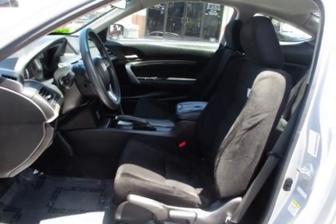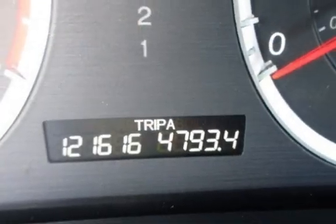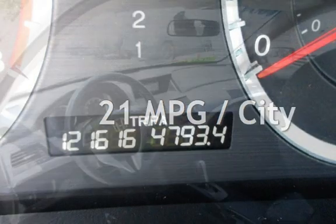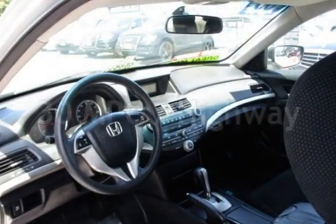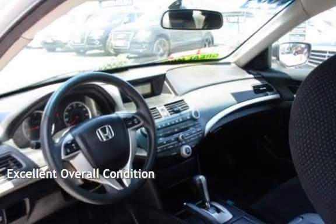This Honda has less than 122,000 miles on the odometer. Estimated fuel economy for this vehicle is 21 miles per gallon in the city and 30 miles per gallon on the highway. This vehicle is in excellent overall condition.